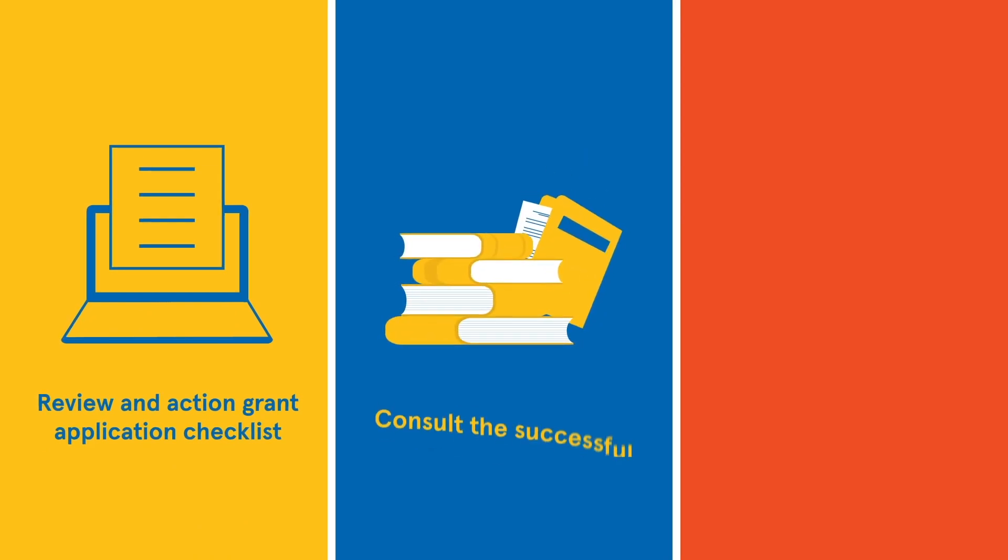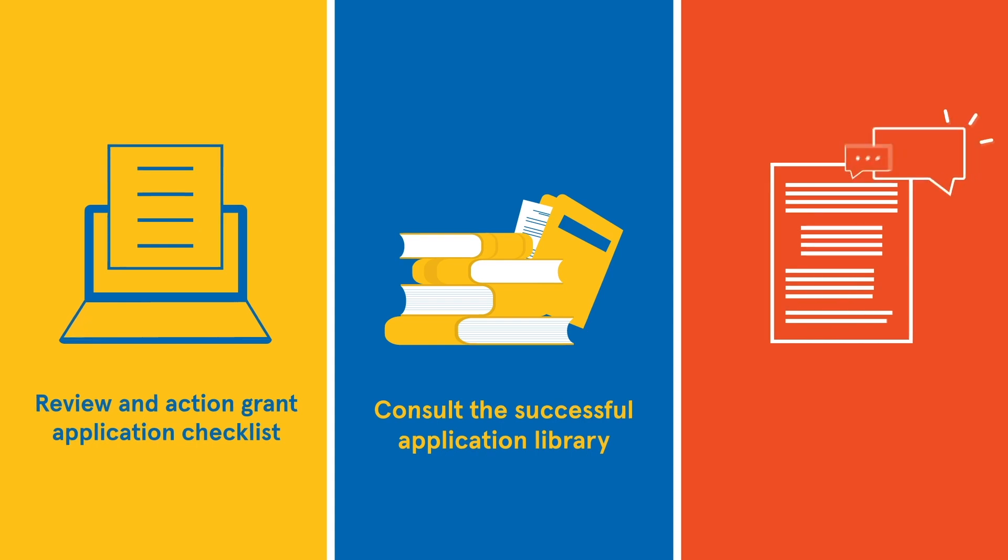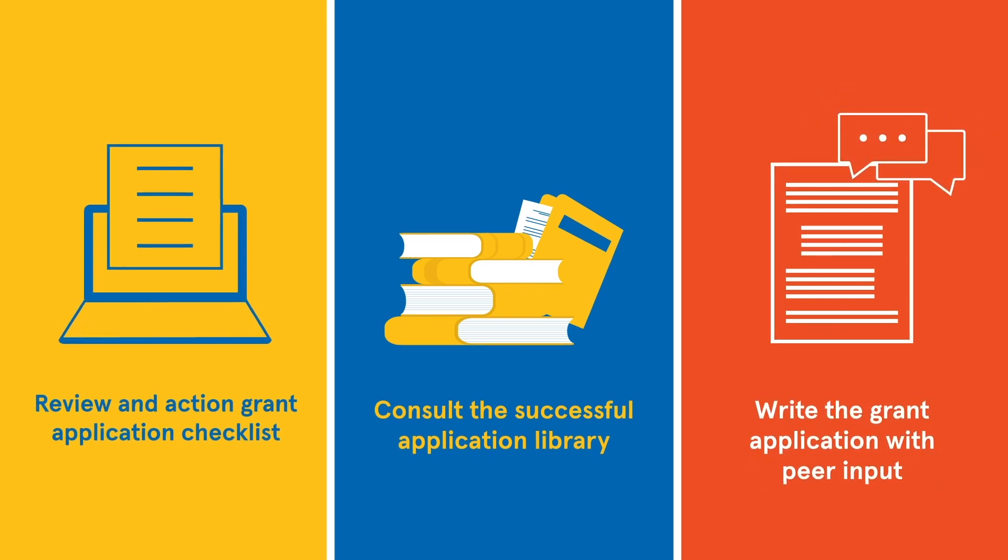Benchmark your application by searching the online grants library to see what a successful application in your discipline looks like. Boost your chance of success by asking peers through formal and informal programs to review the scientific merit of your proposal.